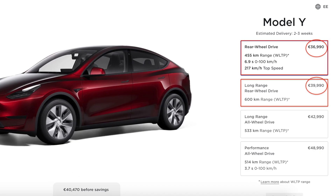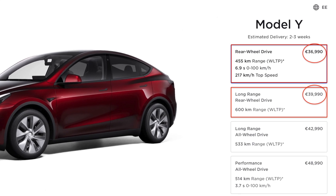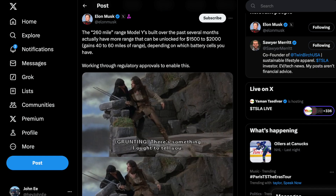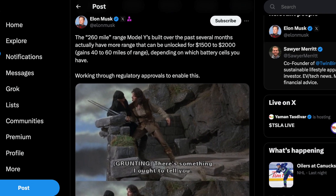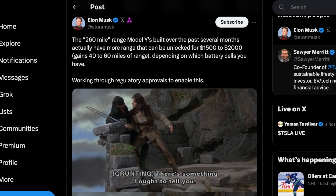Straight-up answer: if you live in the US, this is a hard pass. But if you live in Europe and you're deciding between the base rear-wheel drive versus the new offering, there is no hesitation — get the long-range. On an additional note, Elon has just confirmed that Model Ys built in the past few months may qualify for a future battery unlock. This would depend on the battery chemistry, either LFP or NMC. These are likely the nickel packs that Tesla has software-limited due to federal incentives, and they are going through regulatory approvals before unlocking the rest of the pack, giving approximately 40 to 60 additional miles of range.